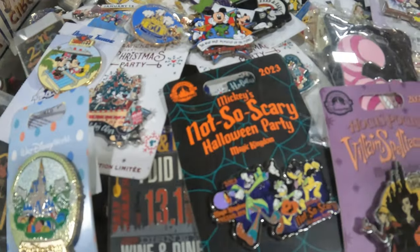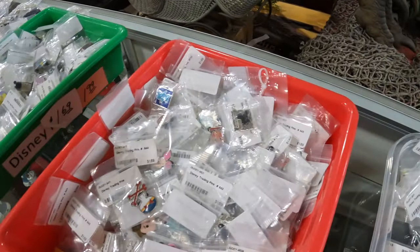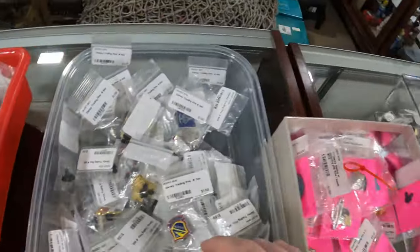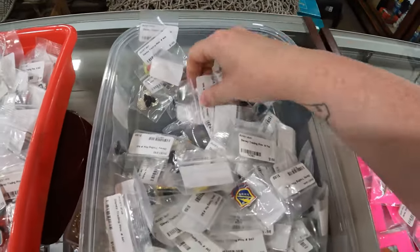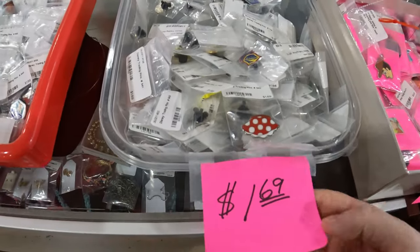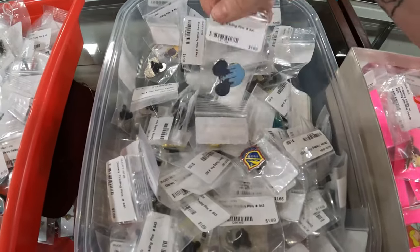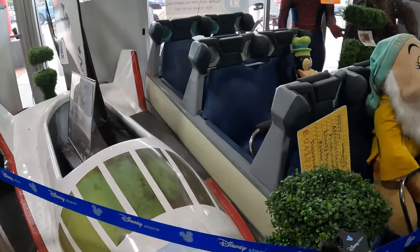I think me and Matt are going to be in this store for hours. I've already gone through all the pins in these two baskets and I've actually picked out a couple. This is the absolute jackpot for cheap Disney pins if you want cheap ones — it's absolutely crazy cheap prices. It's fantastic. Let's show you some of the things they have in this store.